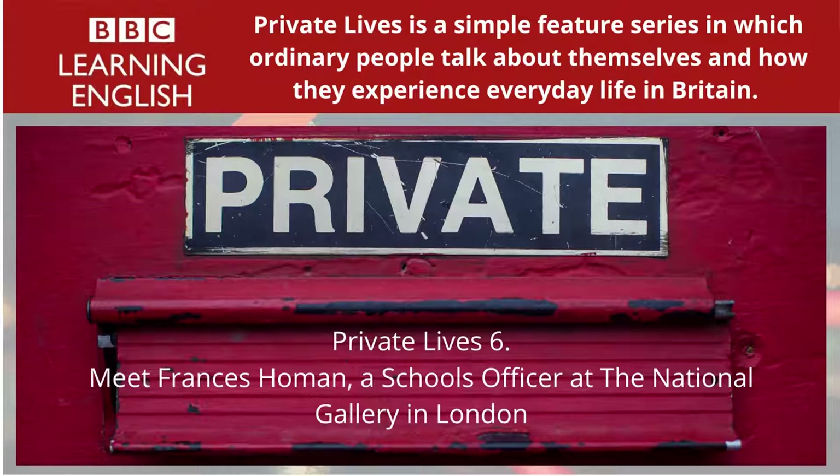At weekends, Frances often entertains friends at her flat, or she might take the chance to visit friends who live outside London. On a typical weekend, if I was staying in London, I would probably meet some friends and go shopping, go and see a film, probably go round to supper with some of the friends or maybe have them round to my flat and cook for them. And then on Sunday, I might well go and see an exhibition, which of course I don't have time to do during the week. And maybe go and visit some people who live in London but further away, in Greenwich perhaps. It takes a while to get there. And go for a long walk.